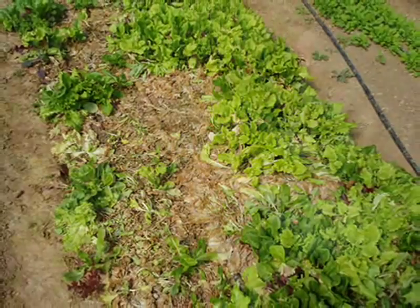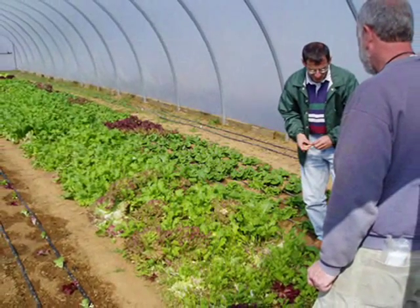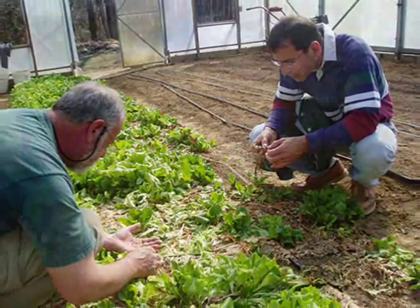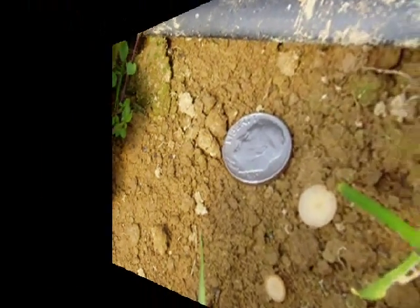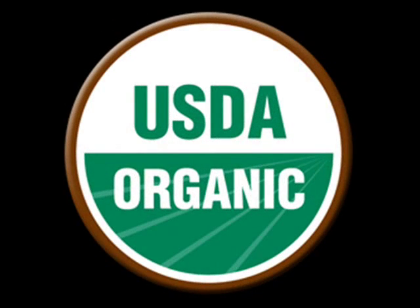Although the Weedigers had wondered about the dead patches in their direct-seeded beds for some time, they didn't realize the problem was caused by Sclerotinia sclerotiorum until University of Kentucky plant pathologist Paul Vincelli visited their farm and diagnosed the problem. Here Paul Vincelli and Paul Weediger picked sclerotia out of an infected bed. Two tiny apothecia, each smaller than a dime, can be seen growing from the buried sclerotia next to the dying plants. In 2006, the USDA's Sustainable Agriculture Research and Education Program gave me and Paul Vincelli a grant to test ways of managing Sclerotinia sclerotiorum in high tunnels.